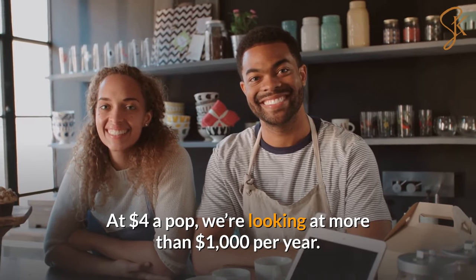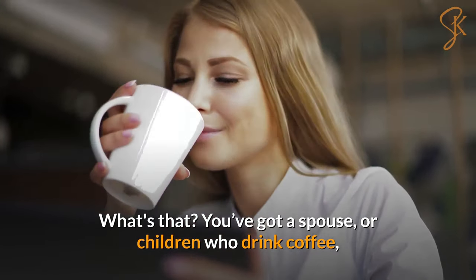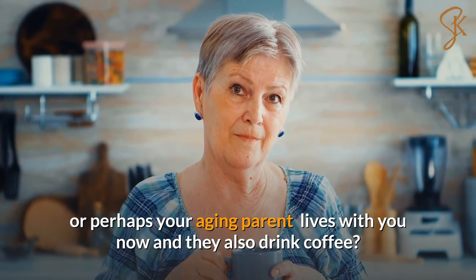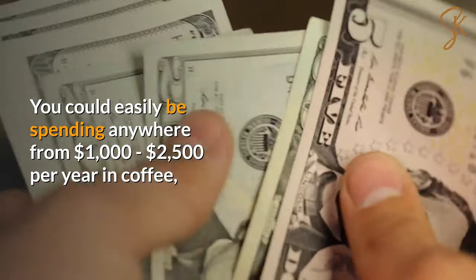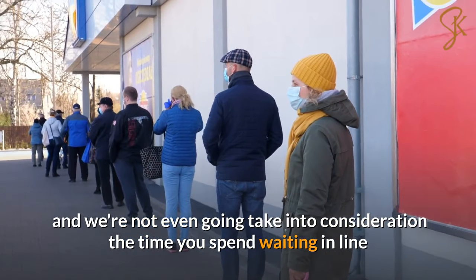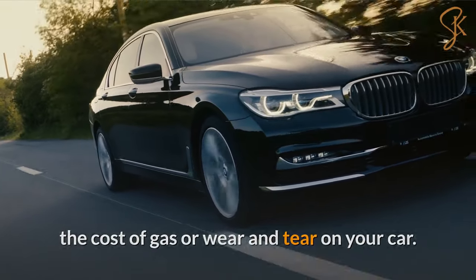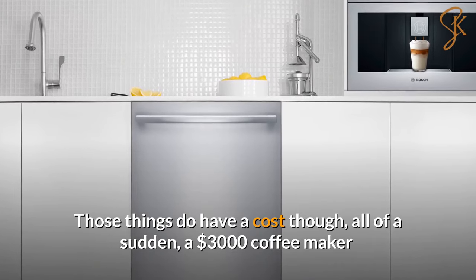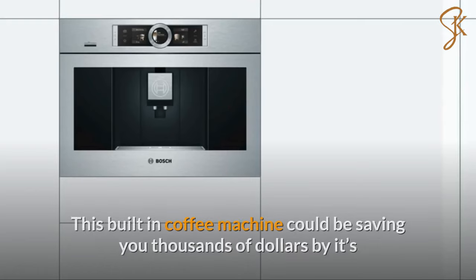What if you've got a spouse or children that drink coffee, or perhaps an aging parent who lives with you? You could easily be spending anywhere from $1,000 to $2,500 per year on coffee — and we're not even taking into consideration the time spent waiting in line, the cost of gas, or the wear and tear on your car. Those things do have a cost. All of a sudden, a $3,000 coffee maker doesn't seem like an outlandish or expensive splurge.